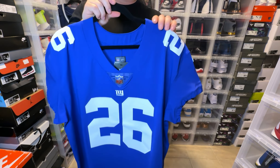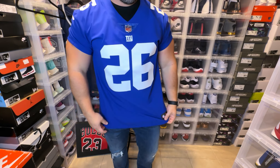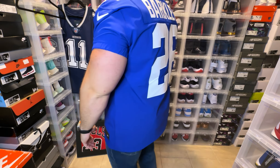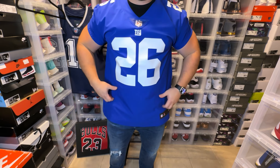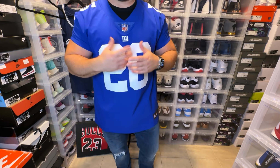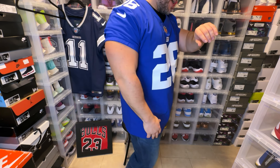Here we have the Saquon Barkley Nike authentic on me. I like my jerseys a little bit fitted, that's why I go with the size 48. The size 52 actually doesn't look bad either — it's just a little more room in the stomach area. This is a clean jersey, man. Saquon Barkley is a dope running back, definitely happy to have this one in the collection.